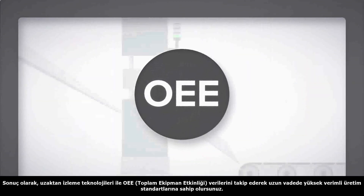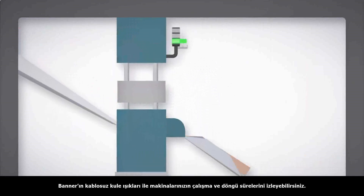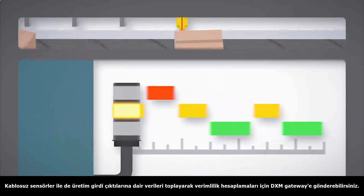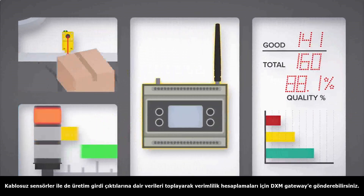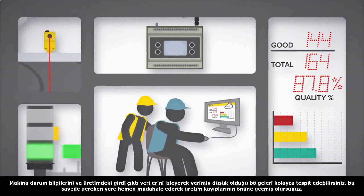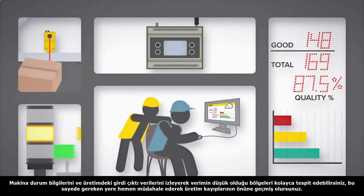Optimize your operation by tracking your overall equipment effectiveness, or OEE. Banner's wireless tower lights can continuously collect machine uptime and cycle time data. Elsewhere, wireless sensors collect production throughput data. This data is sent to a DXM controller where it is calculated into productivity metrics. By tracking machine status and throughput data, hidden losses can be identified and addressed, reducing inefficiencies and optimizing production.